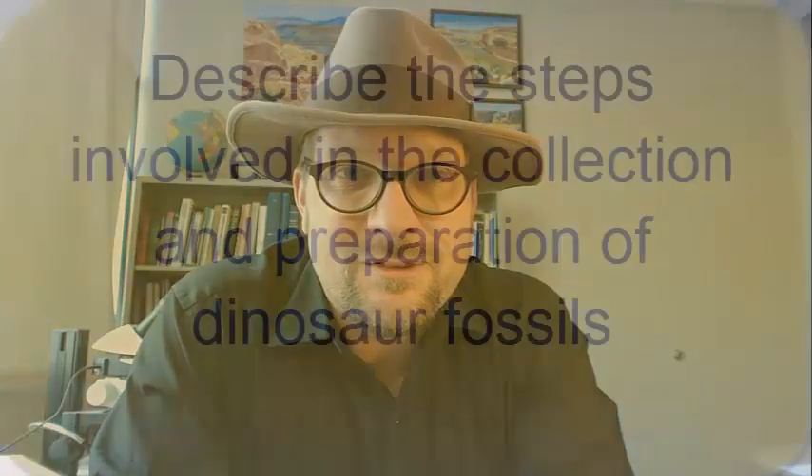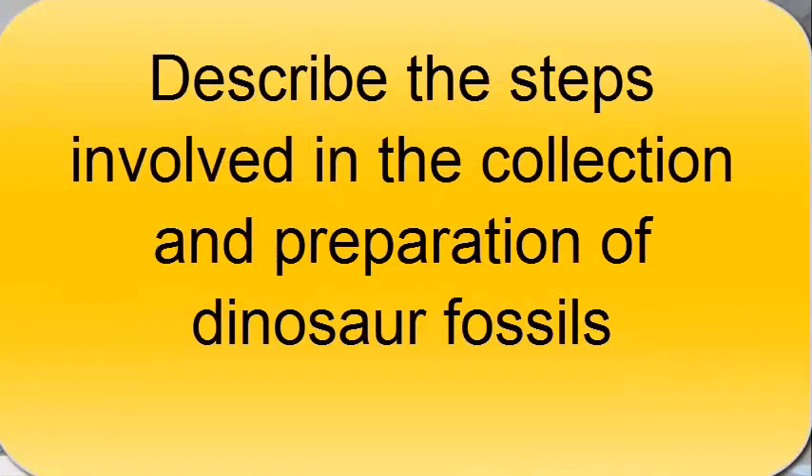All right — after watching this video, you should now be able to describe the steps involved in the collection and preparation of dinosaur fossils.